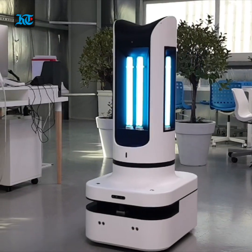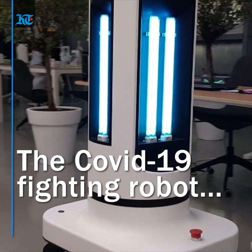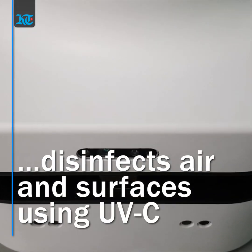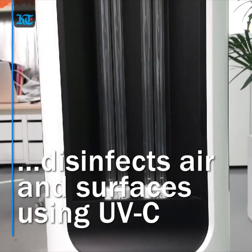Standing 1.3 meters high and weighing 47 kilograms, this robot can travel at speeds of up to 100 centimeters per second, sterilizing its surroundings using ultraviolet disinfection, or UVC.